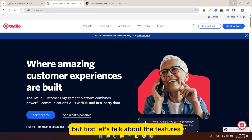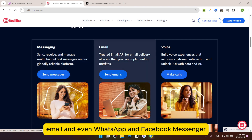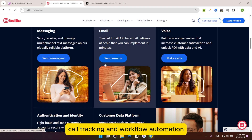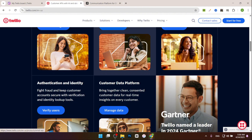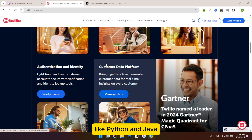Let's talk about the features. Twilio offers a wide range of APIs for SMS, voice, video, email, and even WhatsApp and Facebook Messenger. It has advanced tools like AI-driven authentication, call tracking, and workflow automation, plus great CRM integration. Its developer-friendly docs support multiple coding languages like Python and Java.